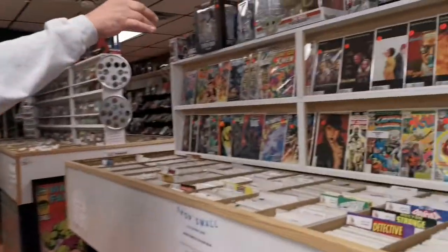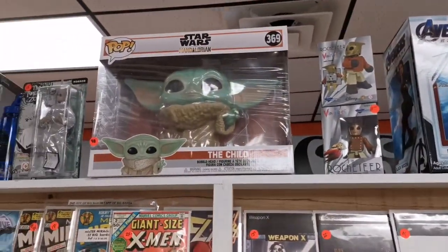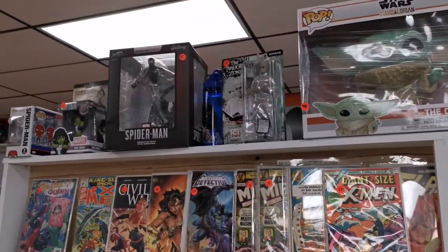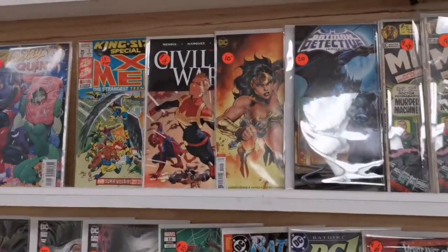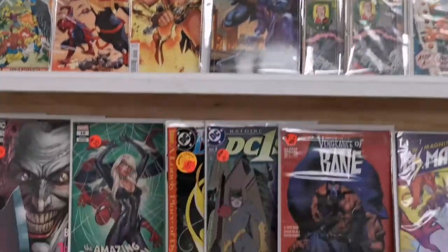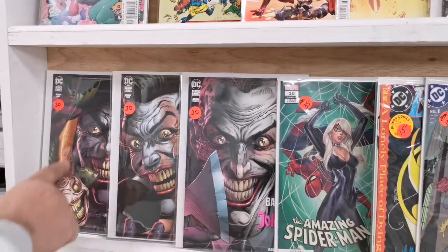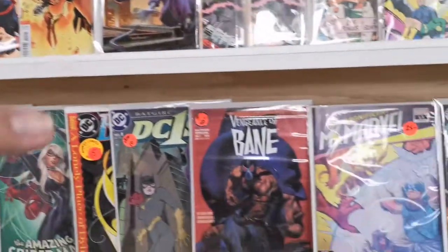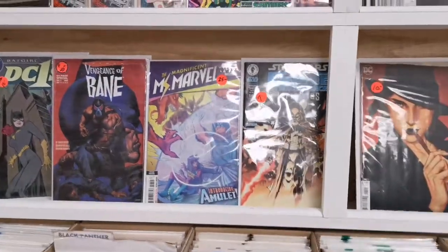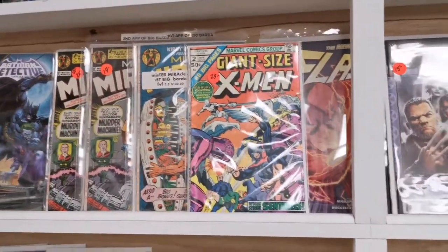We have some statuettes and some large pops like The Child — I brought like 30 of those in, I think I got two left. They fly quick. Spider-Man statue, always hot. Some more key books on the wall here. Nice Campbell Spider-Man cover. These are those variants of The Three Jokers — book one, two, and three. Very cool. Anything Star Wars now is just hot. First Bane. There's some nice hip-hop covers.